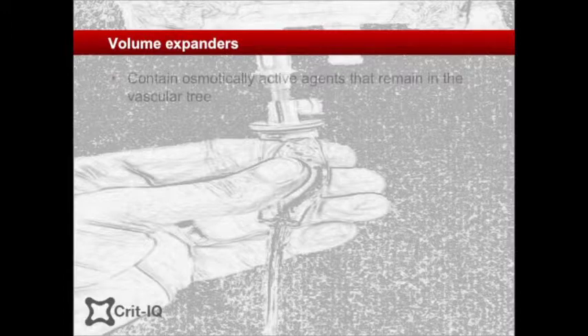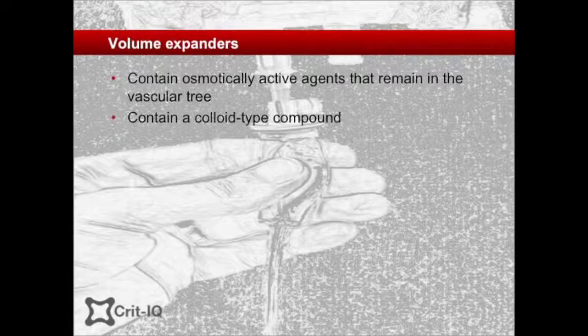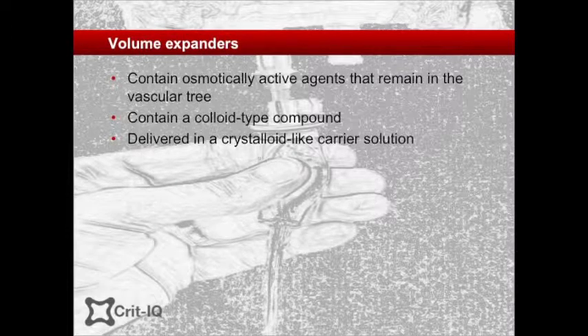Volume expanders is the term given to a group of fluids that contain osmotically active agents that in theory will prevent leak of fluid from, or even recruit fluid into, the vascular space. Colloids, by definition, are preparations of homogenous, non-crystalline substances that are dispersed in a water-carrying solution. This carrier solution usually has an electrolyte composition similar to the crystalloid preparations discussed already.